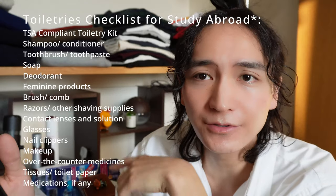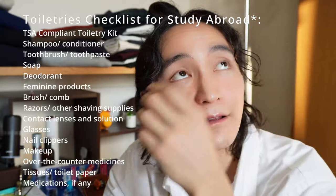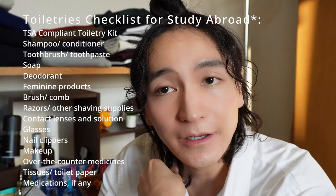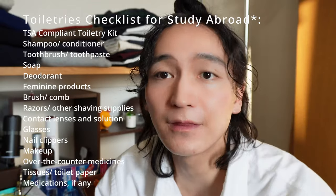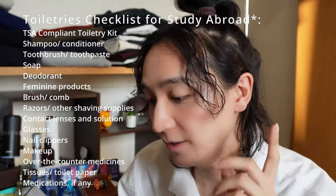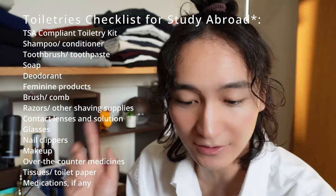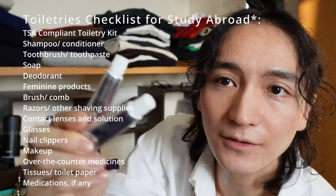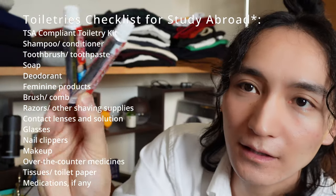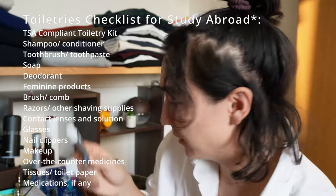Next is shampoo and conditioner. I don't actually use shampoo — it's been about a year since I stopped because I want to take care of my scalp. For conditioner, I'm buying it so I don't have it yet. Once I arrive in the UK I'll just buy it there.